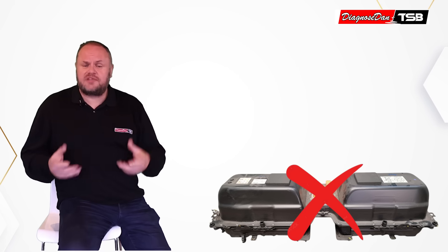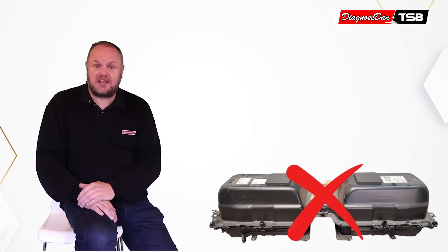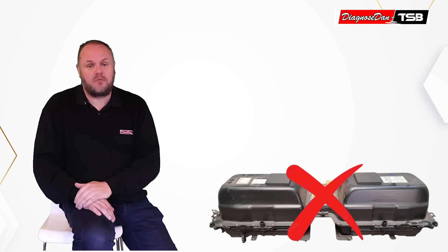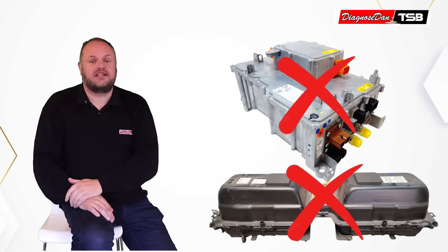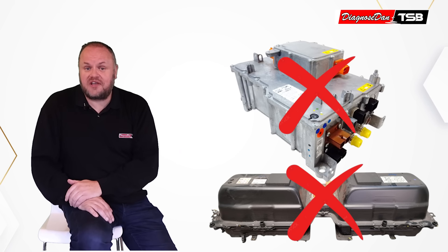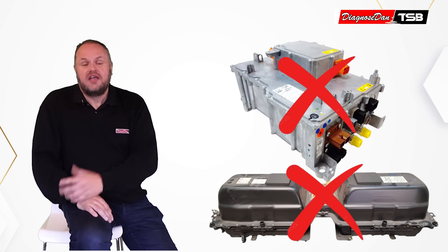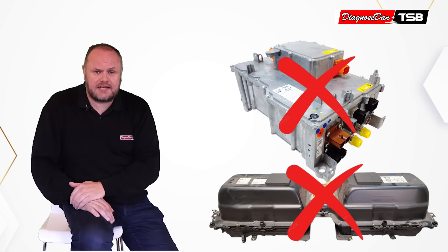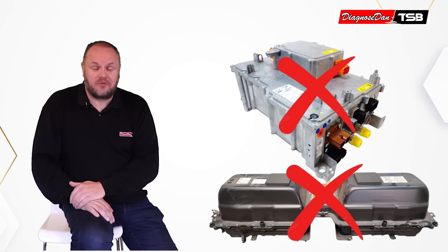The technician entered into the system that the high-voltage battery was replaced and continued the test plan. Again, he walked through the test plan, and again the system came up with a conclusion — this time it was the onboard charger that needed to be replaced. Luckily, the onboard charger was also still under warranty and was replaced, but the same three fault codes remained, the car wouldn't move, and it still wouldn't enter ready mode.